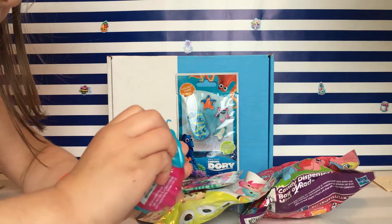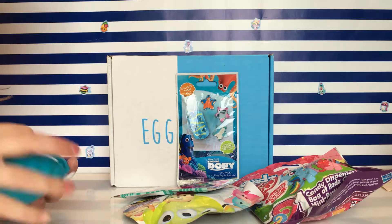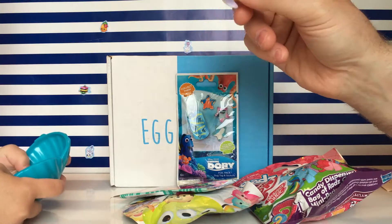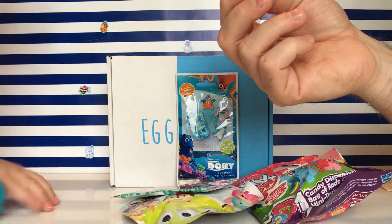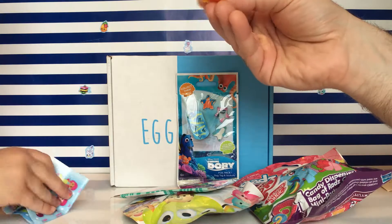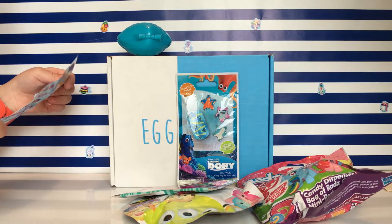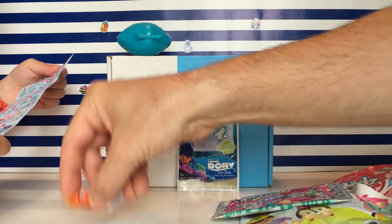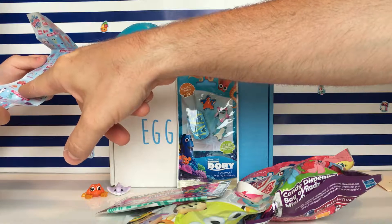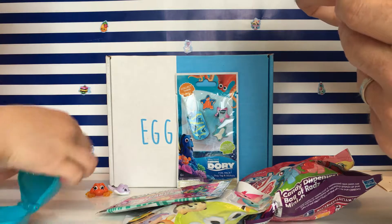Do you want to open the Finding Dory necklace? There you go — oh yeah, you have him already! So he's the little Clyde Glide. What is Clyde Glide? Looks like a purple stingray. And here's this guy — who's that? That's Claudette, right there. And Claudette is a rare!